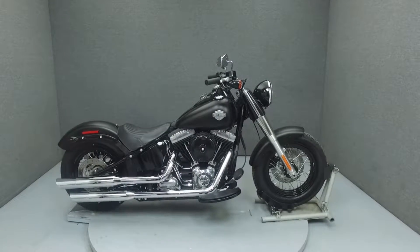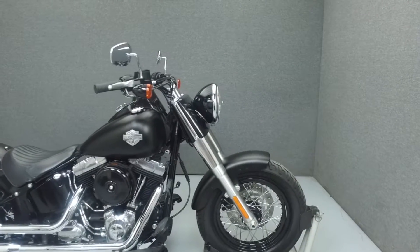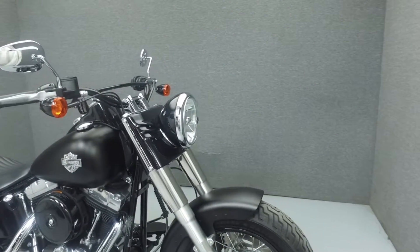Hello everyone, this is Max from National Power Sports. Today we're going to take a look at this 2013 Harley-Davidson Softail Slim with 6,634 miles.